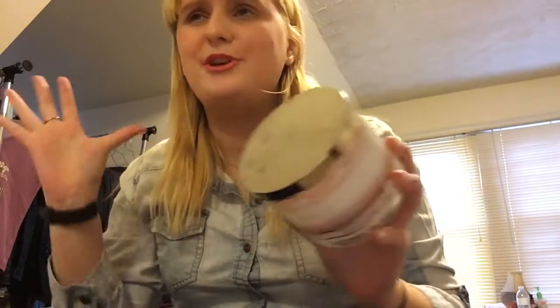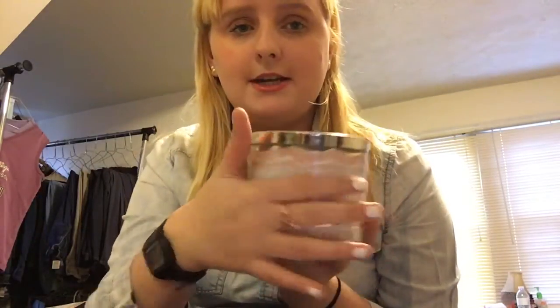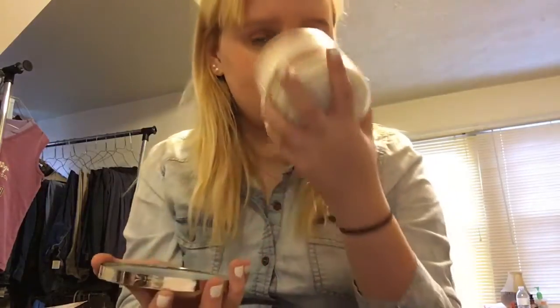I have a Bath & Body Works candle — when they were having their semi-annual sale I got this one. It's called Wisdom. It has pretty packaging with a little mirror. It smells really good and I've used quite a lot of it.